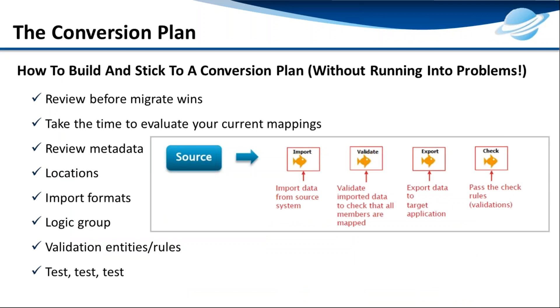For your conversion plan — how do you stick to a successful migration from FDM to FDMEE? You need to evaluate all your current mappings, review your entire metadata, go through each and every location defined, check what import formats are used by each location, understand the logical groupings, and confirm what validation rule entities are set. Make sure all these things are migrated properly. Once migration happens, you need to test, test, and test — perform regression testing on the system to make sure everything is up to the mark, the way your FDM was.